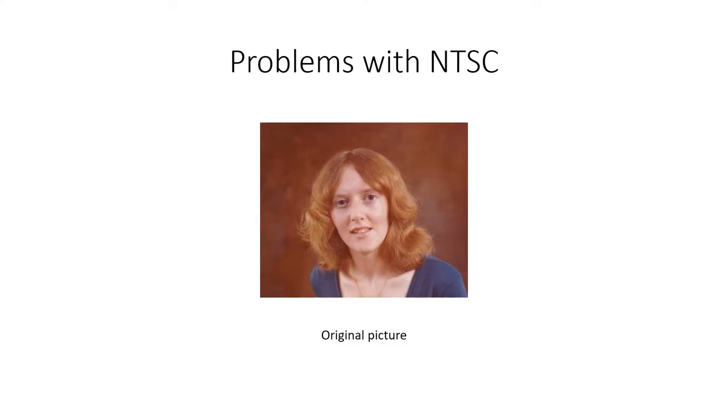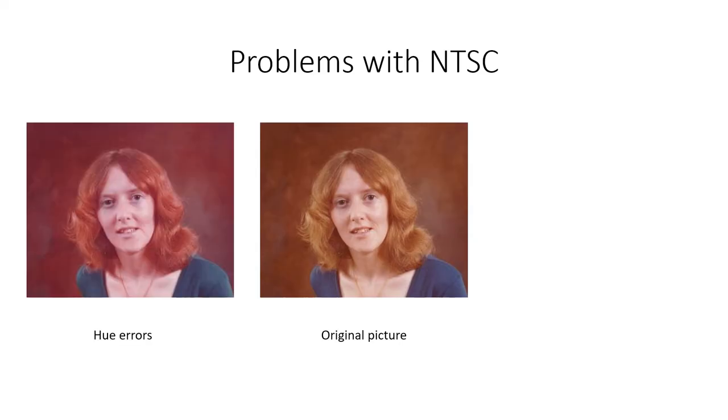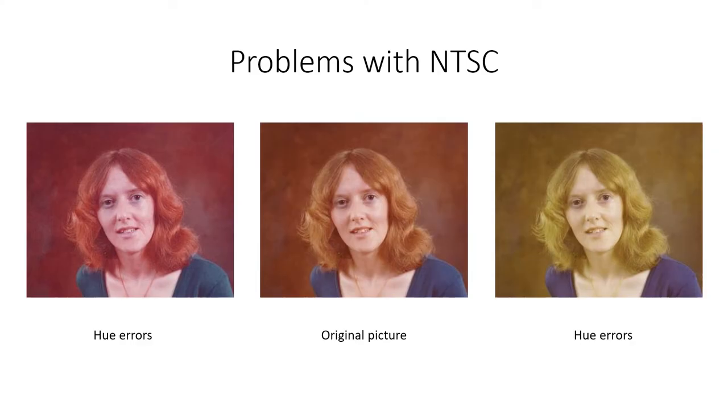Unfortunately, a major problem with NTSC was that the hue of the colours tended to vary in some situations. For example, in poor reception areas, reflected signals could cause the phase of the chrominance signal to vary when compared to the reference signal, and this manifests itself as an incorrect hue. The picture in the centre shows the original colour, and the two pictures on either side show the effect of hue errors. This means that you had to adjust a control on the receiver called a hue or tint control to get a good colour picture.